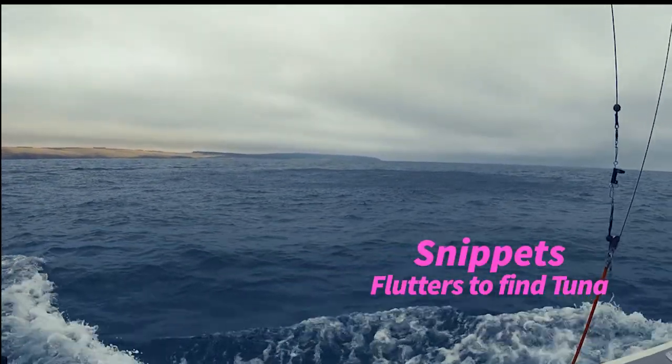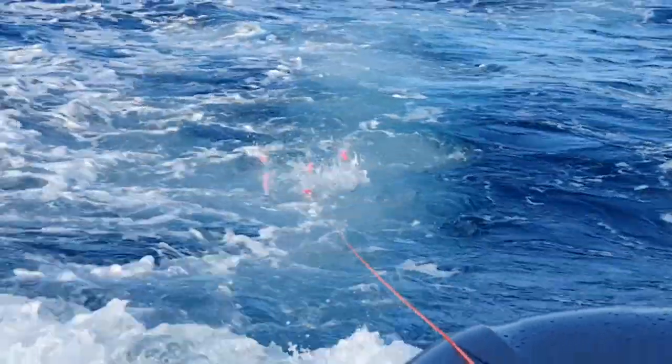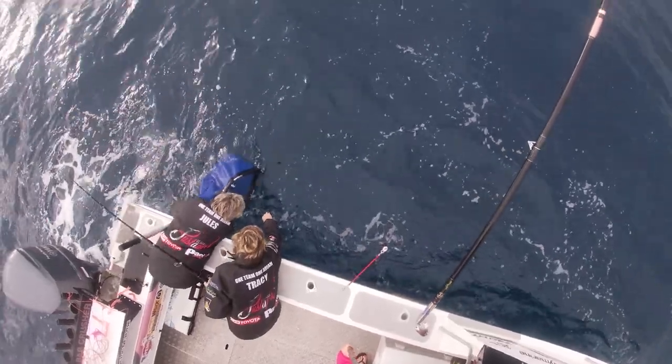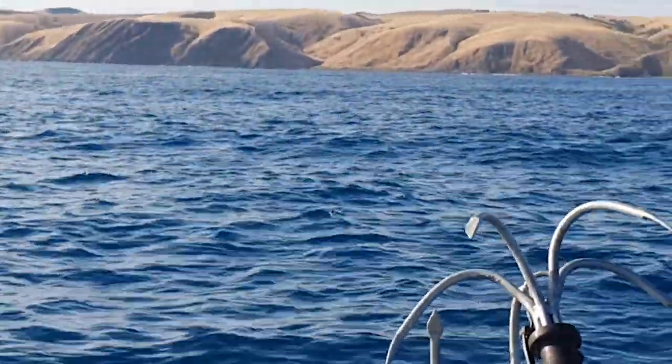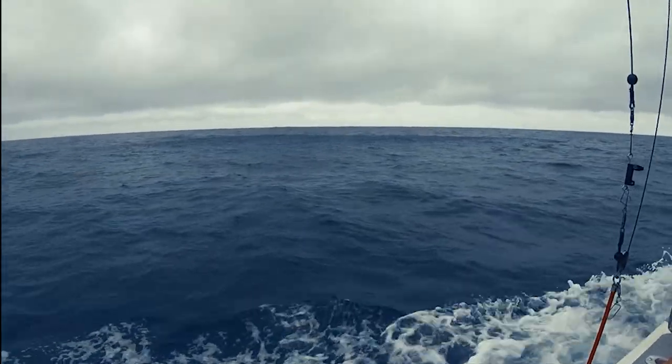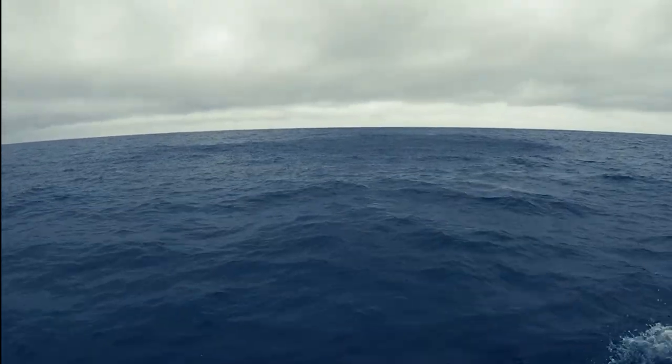Looking for birds is fun, but it's not the only way to spot tuna. If you look for flutters, you will also find the fish. This next video shows you all about flutters. We'll see you next time.